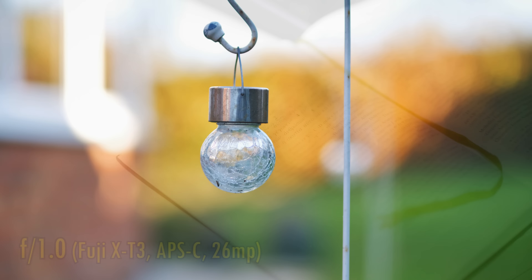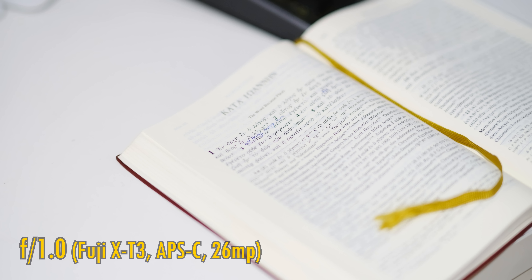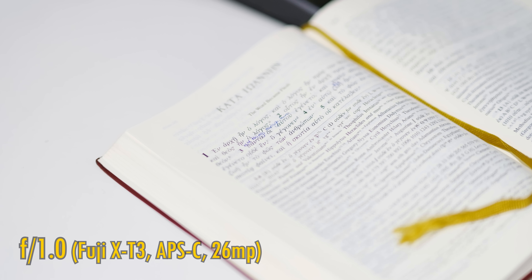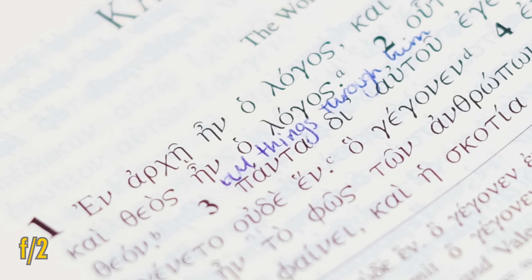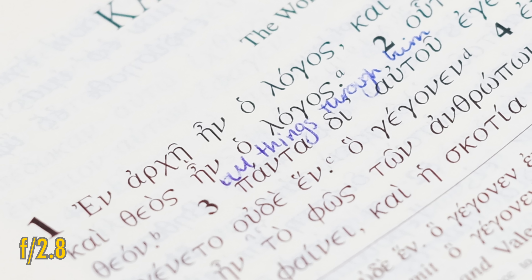Related to bokeh is longitudinal chromatic aberration, which is a bit noticeable on this lens but not disastrous. You can see some intrusive colours at f1.0, which remain at f1.4 and f2, but at f2.8 are more or less gone.